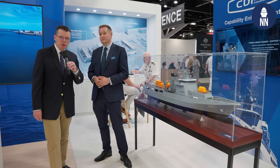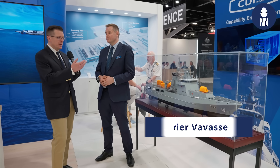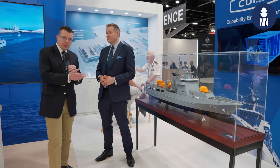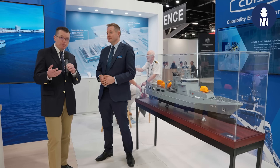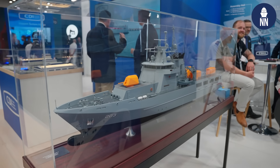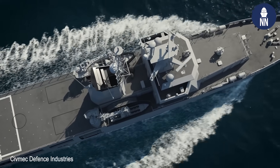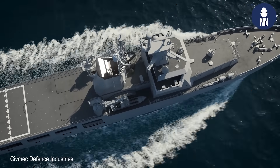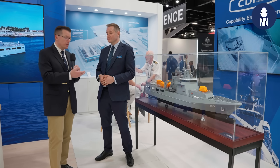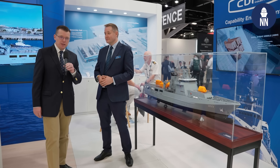We are at Indo-Pacific 2025 in Sydney, Australia. We are now with Australian shipbuilder Sivmec, who is showcasing for the first time capability enhancements for the currently in-production Arafura class of OPVs for the Royal Australian Navy. These ships are currently in production with Sivmec in Western Australia. To find out more about what the company is proposing to upgrade those vessels, we are meeting with Sam Webb, government relations manager at Sivmec.